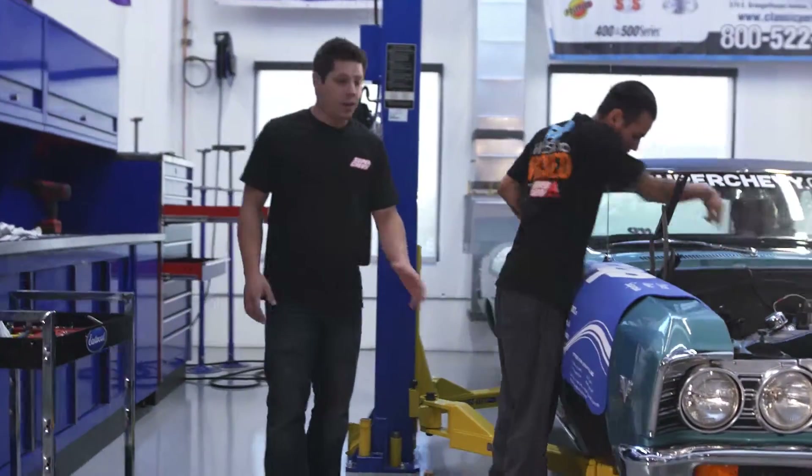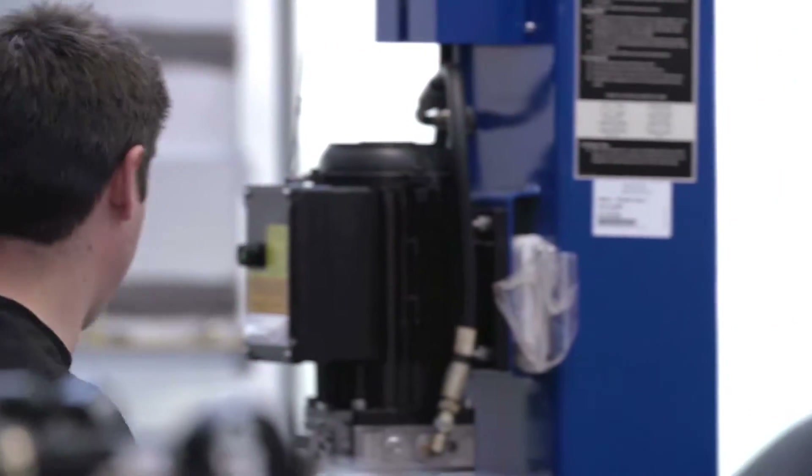If you pan around the car here, you can see there's no front suspension — everything's gone. We're floating on the engine hoist here. It is a hover Chevelle for the moment.